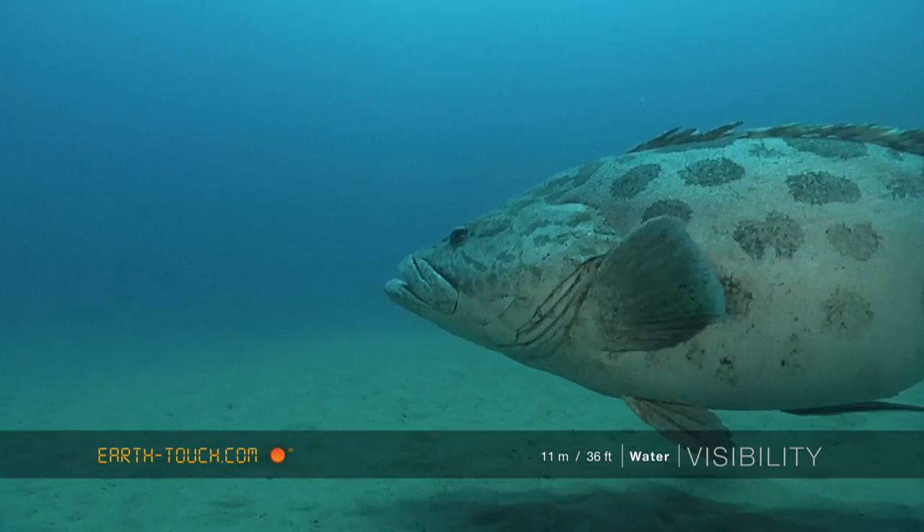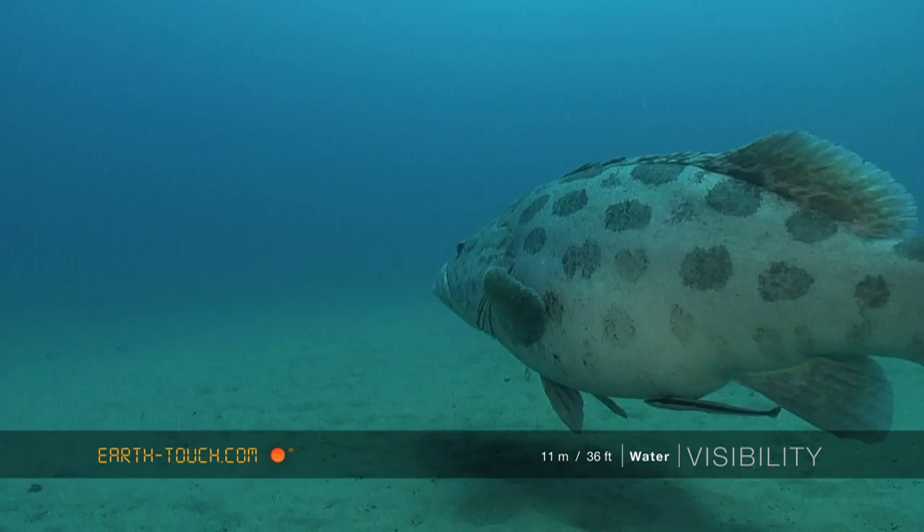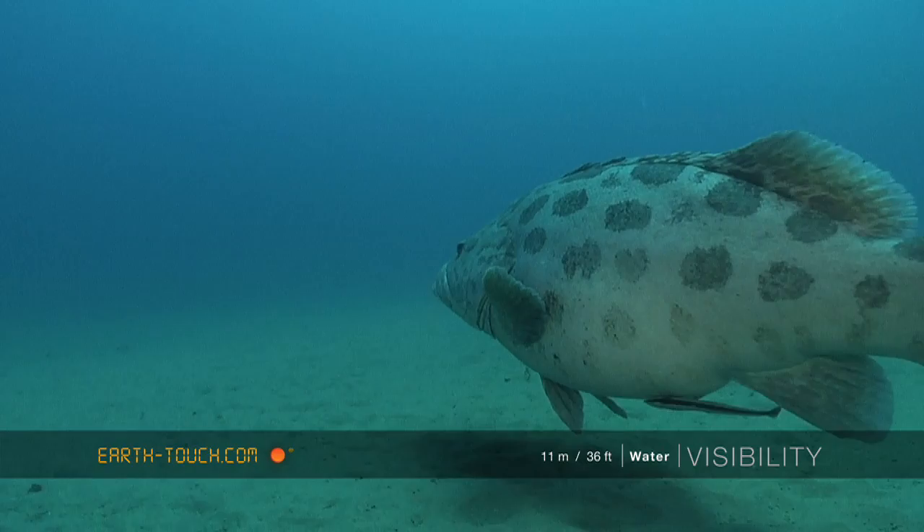It's always a good sign that the reef is in good condition when you find these big groups of potato bass. You know there's a lot of life here, and it's because of the reef — a good sign and a nice dive.